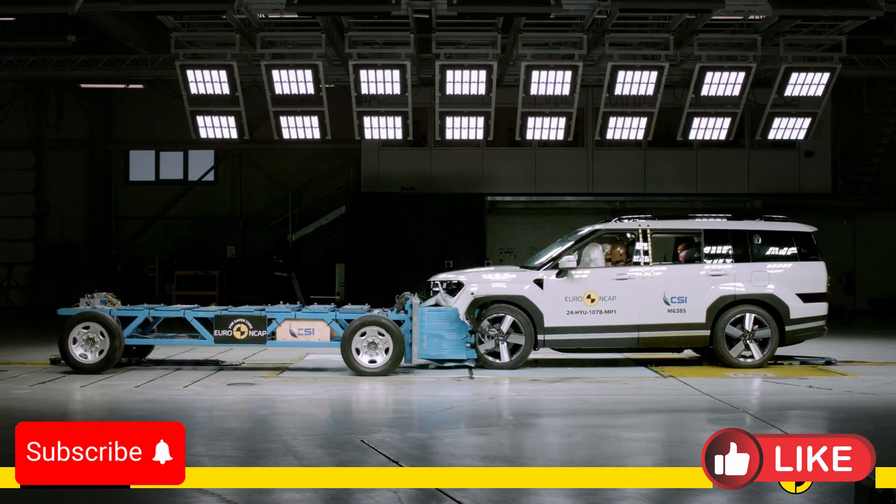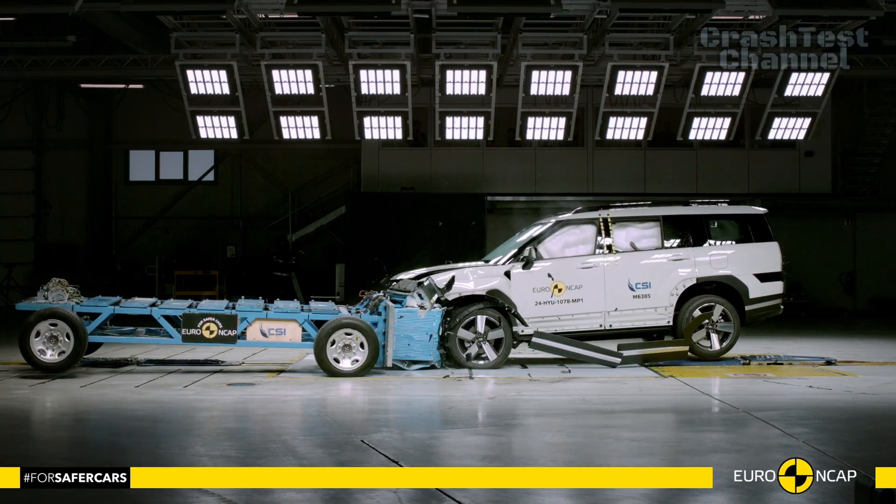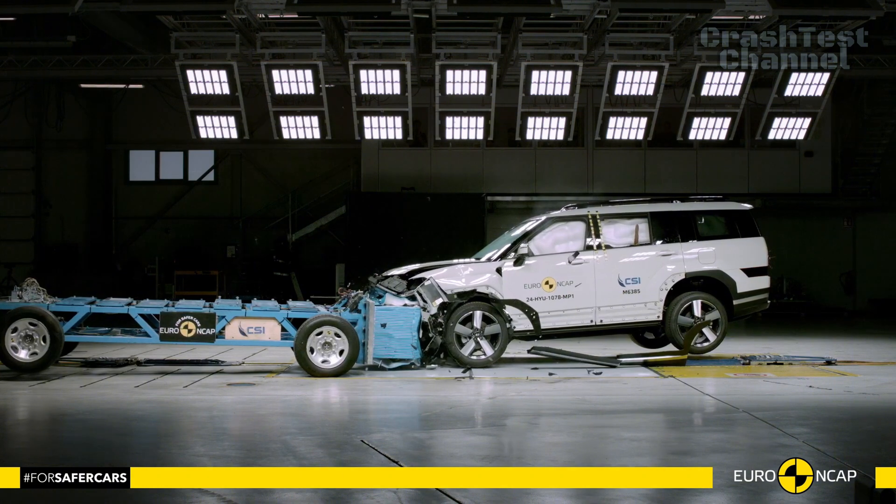In the frontal offset test, the passenger compartment remained stable, offering good protection for the knees and femurs of both the driver and front passenger.